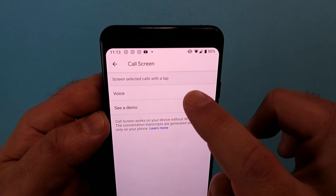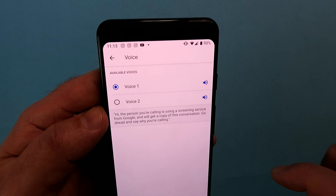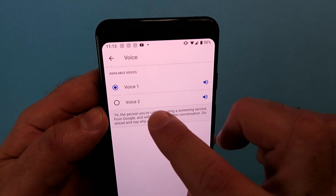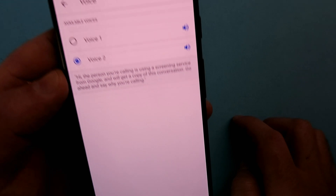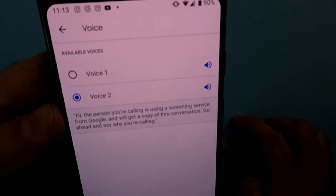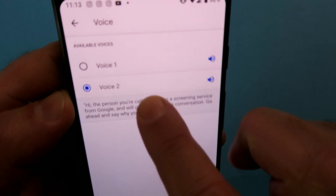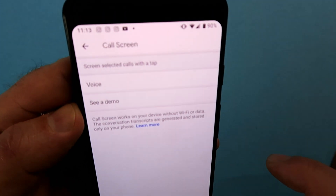Finally, as we go down to Call Screening, you're going to see the difference between the two voices it has available. Both voices say: 'Hi, the person you're calling is using a screening service from Google and we'll get a copy of this conversation. Go ahead and say why you're calling.' Of course, that's the pre-scripted message from Google — you cannot edit or change it. That's just the voice the caller is going to hear.